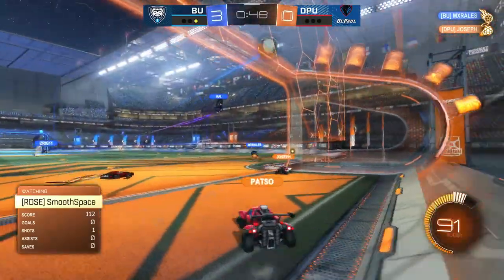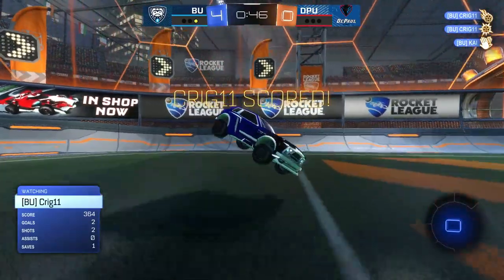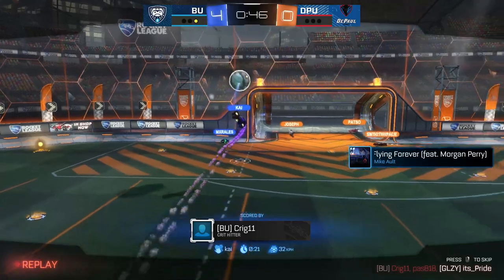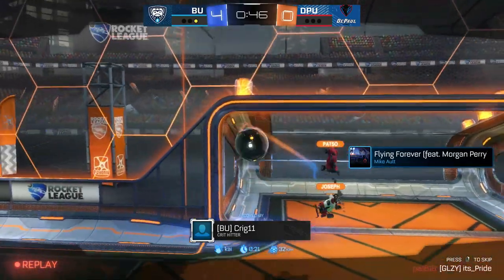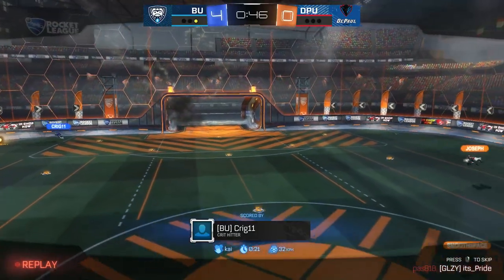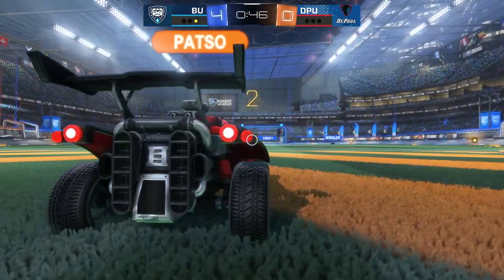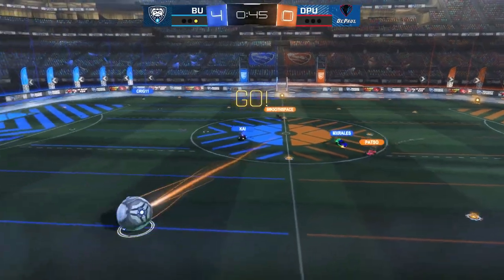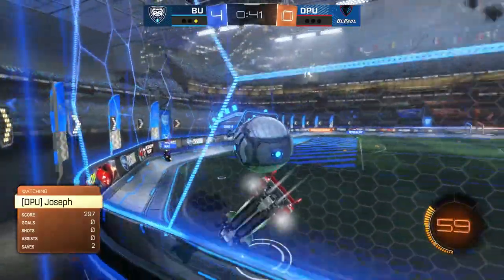Good save there from Joseph. Craig is able to find the net - just some style points there but Butler doesn't need it. Craig with some great aerial movement, perfect bounce off, and Patso just not able to save it - jumped up a little bit too late for that one. Just like we saw in game one, Butler with a 4-0 advantage over DePaul.